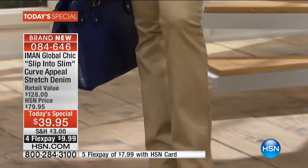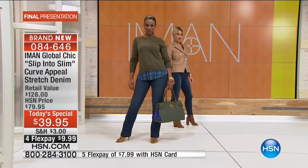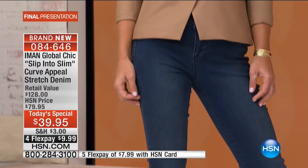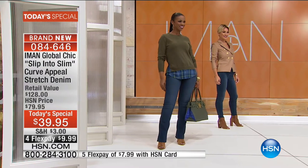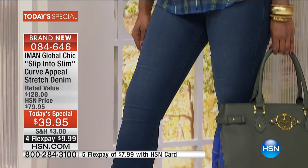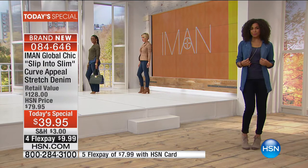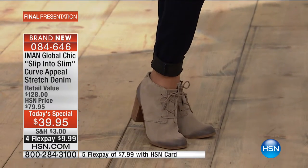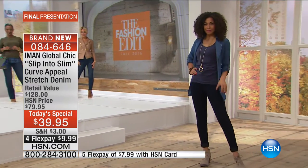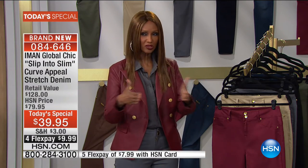These pants are the cornerstone of the entire collection. Iman says after September, October, and November everything will be based around this foundation. As she always says, you can have a great top or jacket but you're not fully dressed until you have a great pant. If you get a great pant you can just put a t-shirt on — it always starts with the pants.